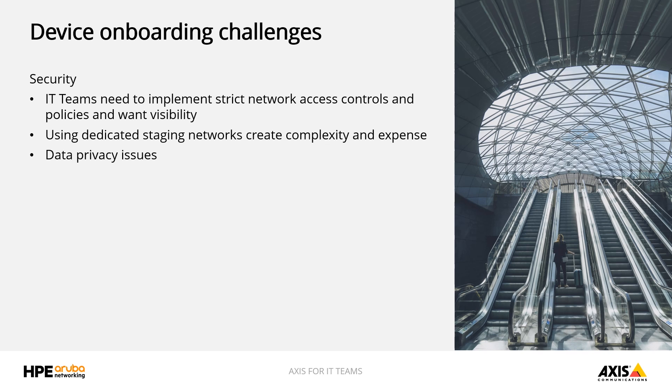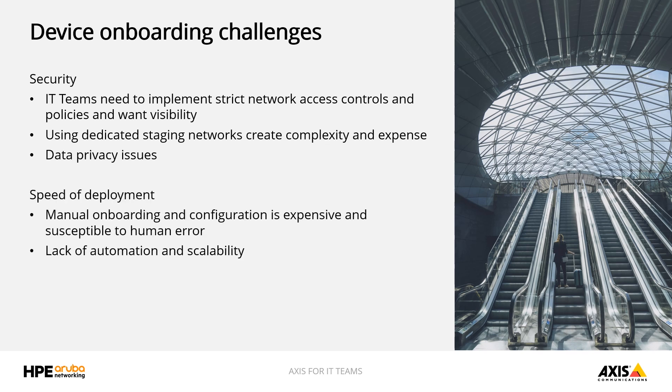There may also be data privacy issues from any testing data that's been ported from the production network for use on the staging network. From a speed of deployment perspective, deploying large numbers of devices can be challenging, especially when this includes remote offices, retail outlets, medical clinics, and anywhere where you may not have the technical skills readily available to install and configure these devices and successfully put them on the network.